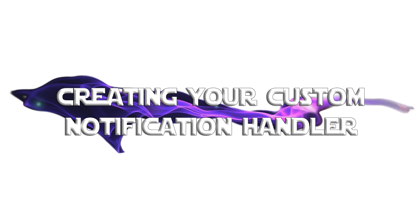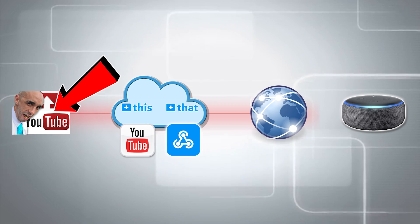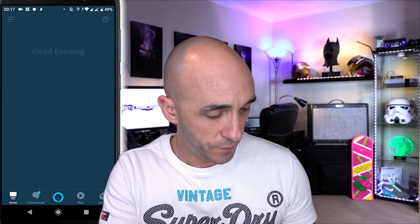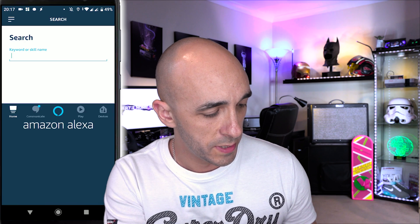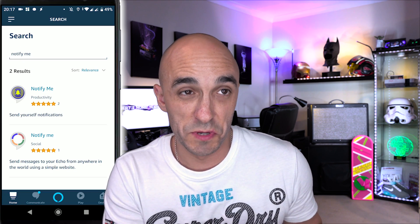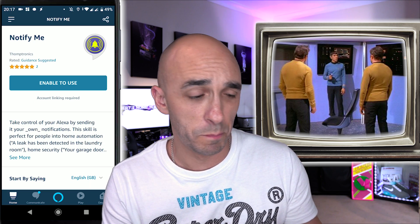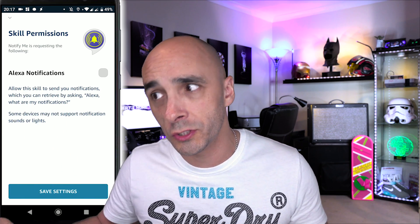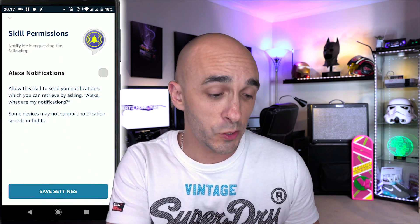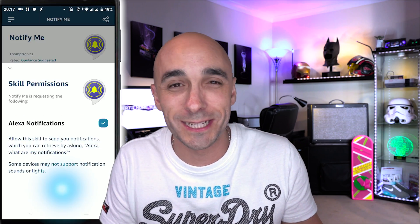Just to confuse things, we actually need to start at the very end so we can generate an address that will be used by Webhooks. So the first thing you're going to do is open up the Alexa app and enable the skill that makes all this possible. Go into the menu, then Skills and Games, and search for the Notify Me skill. There are two of them — you need to pick the top one. It's got the funny little blue thing with the yellow belt. Press 'Enable to Use' and it will ask you to allow permissions so it can access Alexa notifications. Tick that box and press Save Settings.